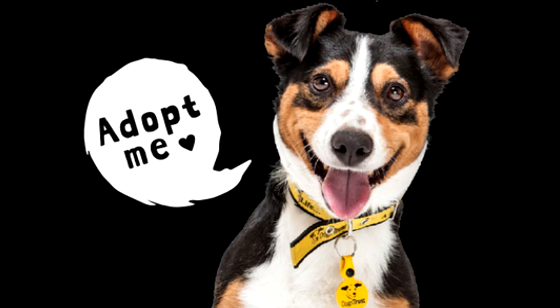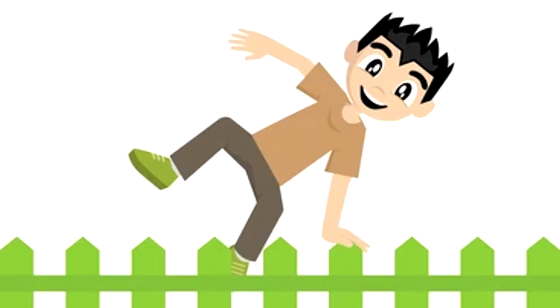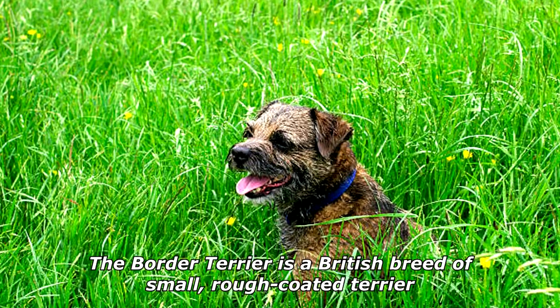I need to rehome a dog. It's a small terrier and tends to bark a lot. If you're interested, let me know and I'll jump over my neighbor's fence and get it for you.